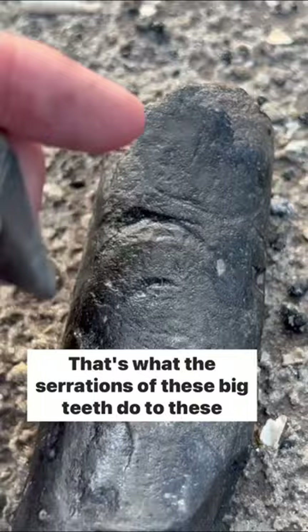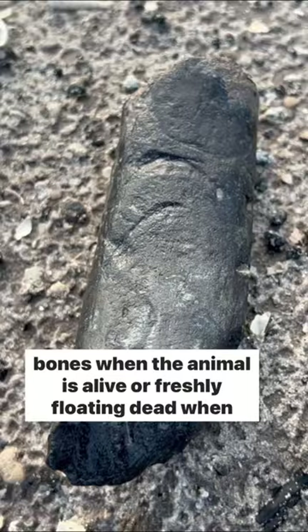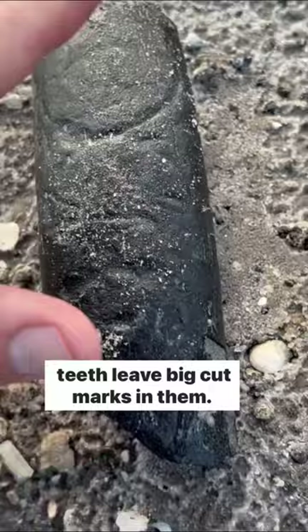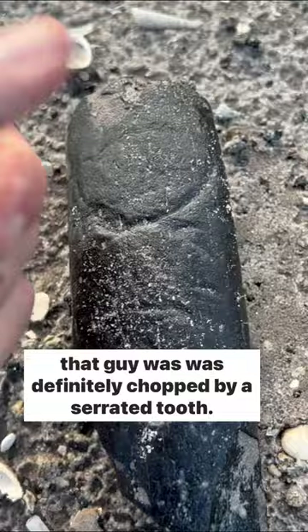That's what the serrations of these big teeth do to these bones when the animal is alive or freshly floating dead — when the bone is still green or new, before it's fossilized, teeth leave big cut marks in them. Yeah, that guy was definitely chopped by a serrated tooth. So cool.